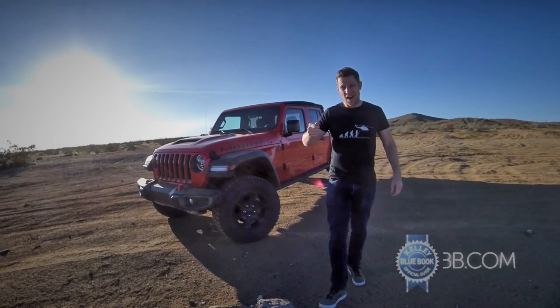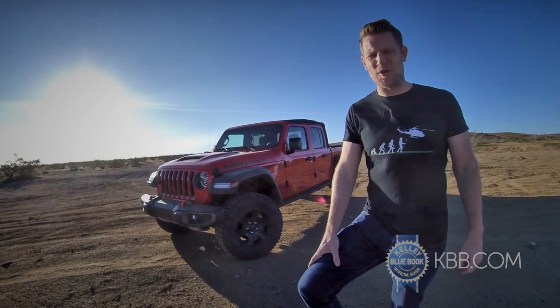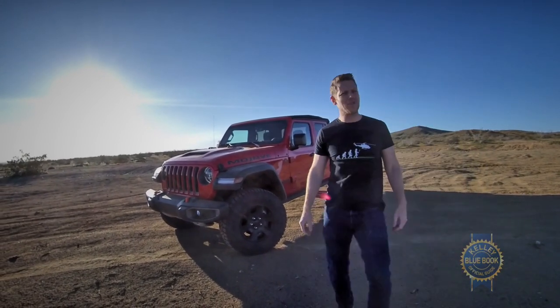It's not cheap, but it is fun and capable. If you can justify the cash, the Mojave is the most joy-filled way to Gladiator, which I will do right now.